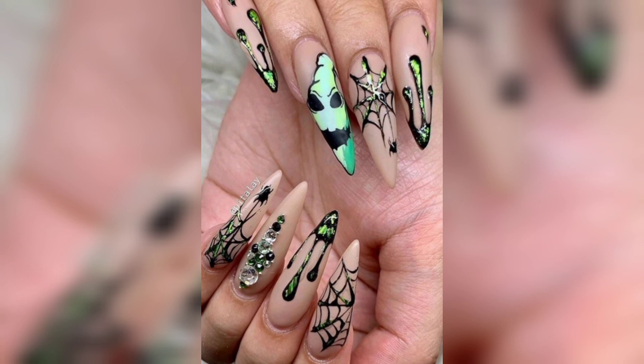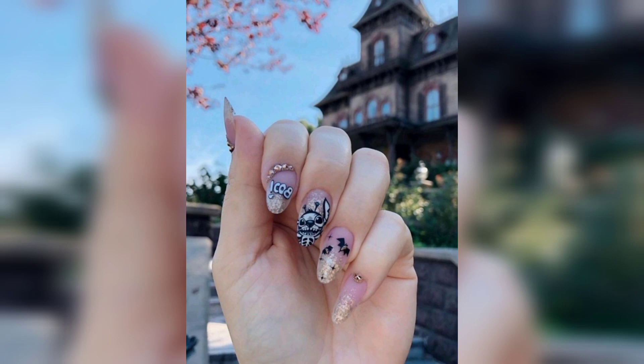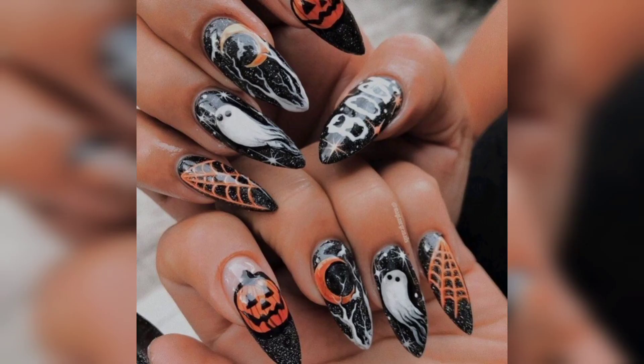Step into an enchanted forest with these nails. They feature adorable tiny owls, whimsical trees, and charming woodland creatures. These nails are a fantastic option if you are dressing up as a fairy, a forest nymph, or if you are a fan of Alice in Wonderland.